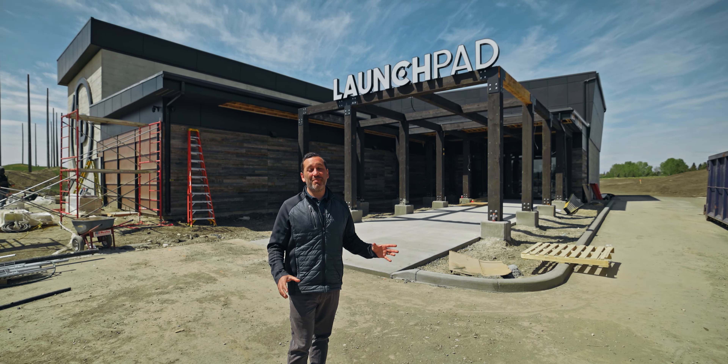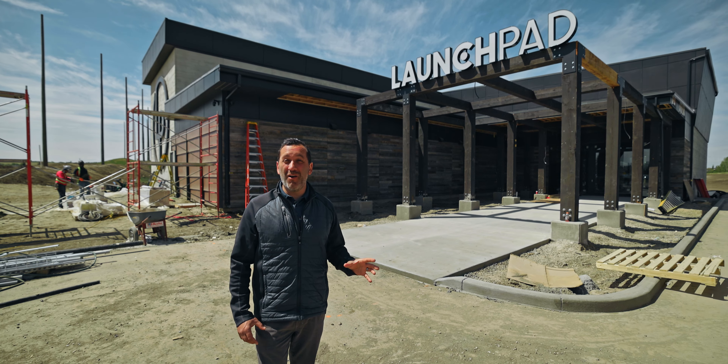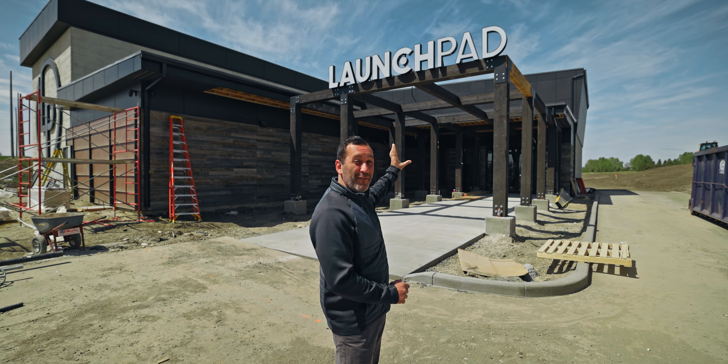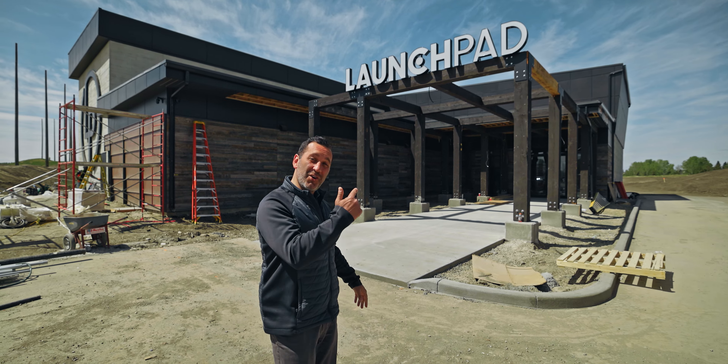Here we are at the entrance to Launchpad Golf. The exterior of this building is primarily complete now with the exception of landscaping. We've got some clean-up areas to do. Our logo is now completed above the trellis where you'd walk right in to this building. Let's go inside.